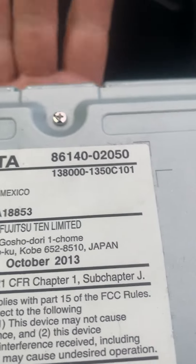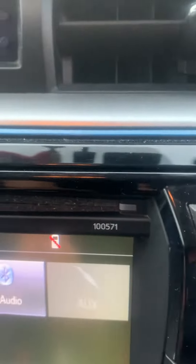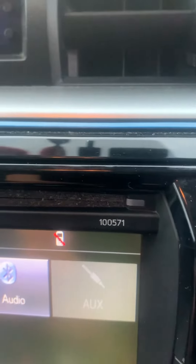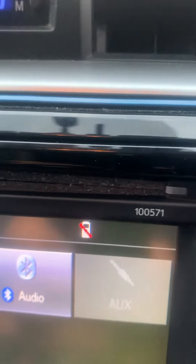13 is an unlucky number when it comes to Corolla radios — they are dying out left, right, and center. This is a 2016 model, and I'll send you a photo of that. That's the upgraded model, 100571.